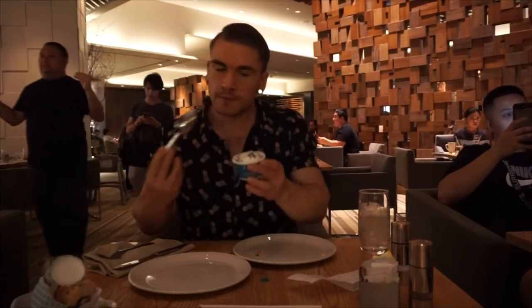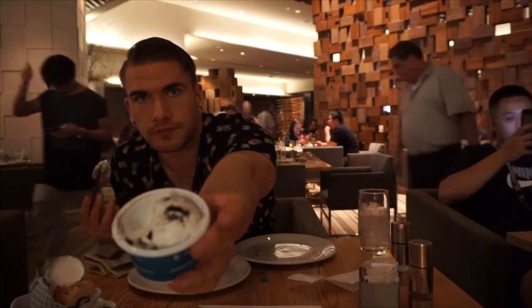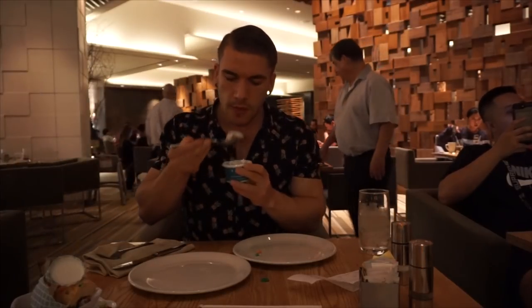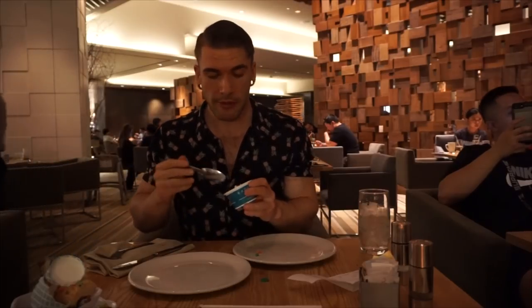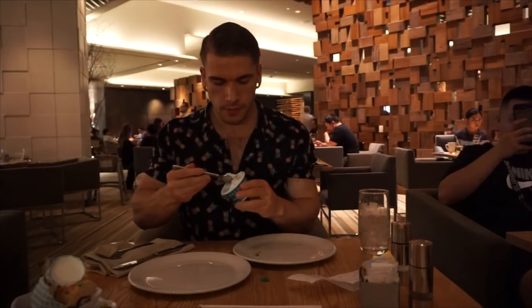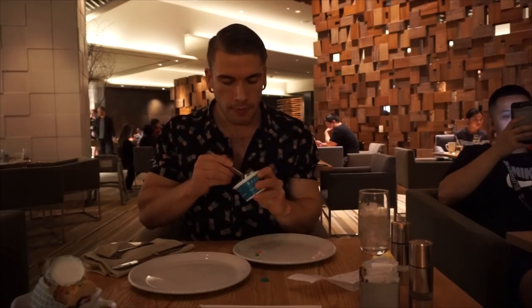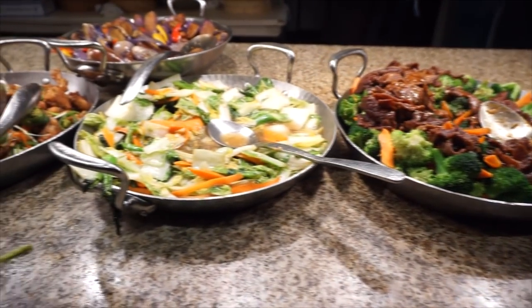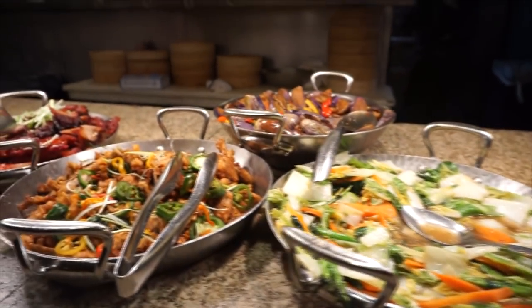I just tried the coconut gelato and now we're trying the cookies and cream gelato — I did enjoy both. I am more accustomed to ice cream than gelato, so there are fine differences. But considering it was a gelato — which are generally a little softer, a little warmer, kind of creamier — they were both solid, quality gelatos. Pretty cool to be at a buffet.